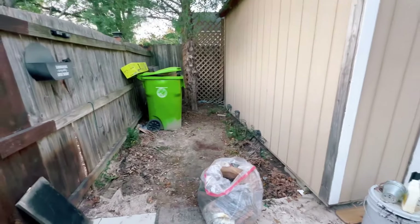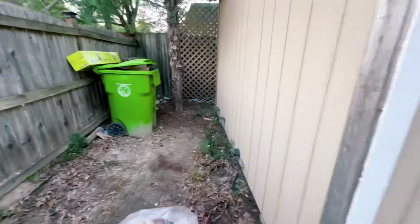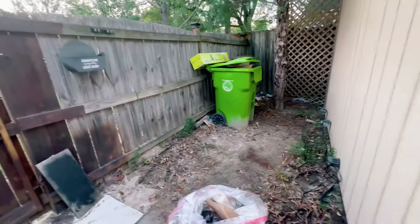For right now, I am going to try to rake up the leaves and finish cleaning out this little space, so that way come Sunday, all I have to do is pressure wash, paint, and I'm good to go.